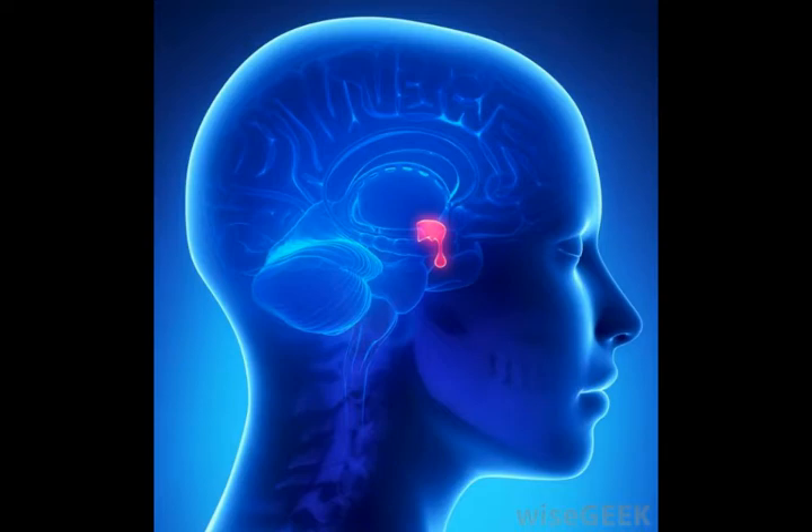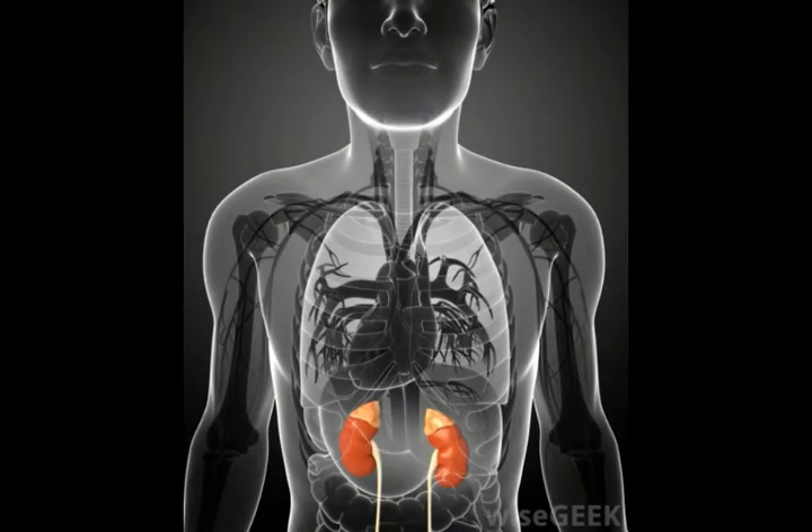The term infundibulum can also be seen in use in a non-medical setting. It is sometimes used in geometry, for example, to describe shapes with a funnel-like appearance, and in other settings when people wish to describe something as funnel-like. The adjectival form of this word is infundibular, incidentally, for anyone who may have a pressing need to describe something with a funnel-like appearance in the near future.